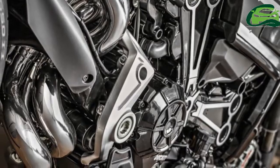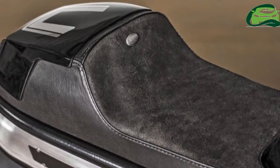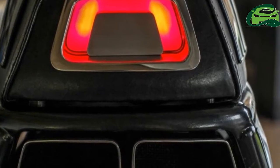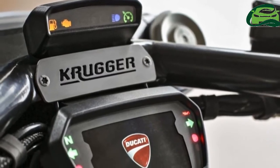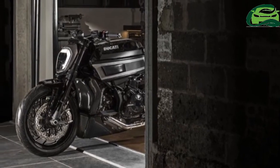The Ducati Xdiavel is powered by the Testastretta DVT 1262cc V-twin, which produces 156 horsepower at 9,500 rpm and 128.9 Nm of torque at just 5,000 rpm.